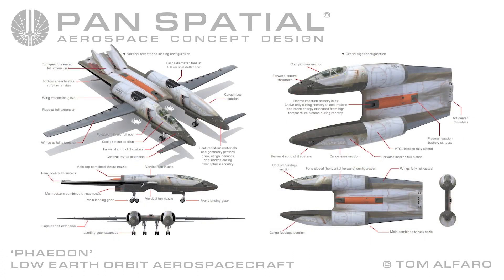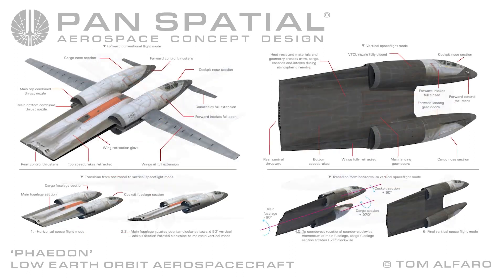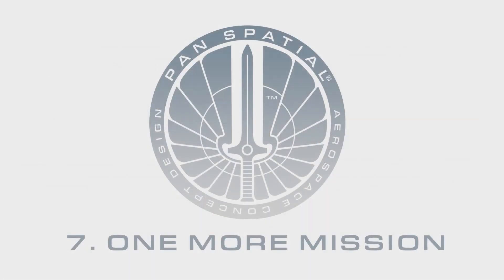Technical features of Phaedon seen from the front: on the left, atmospheric flight mode; on the right, space flight mode. Technical features of Phaedon seen from aft: on the left, atmospheric flight mode; on the right, space flight mode. Section 7.